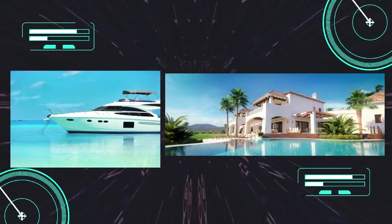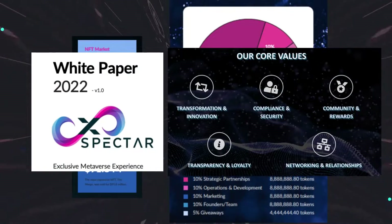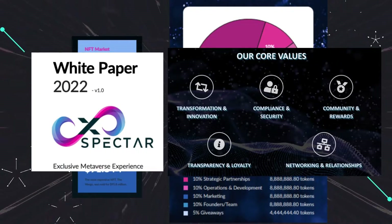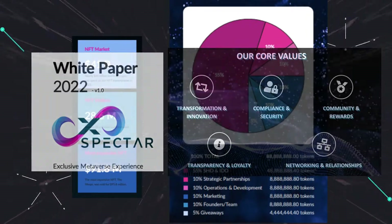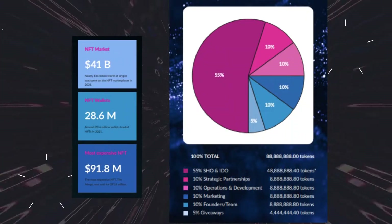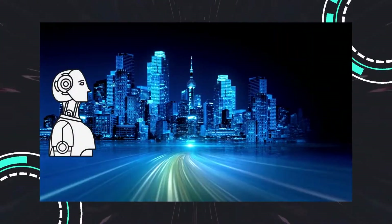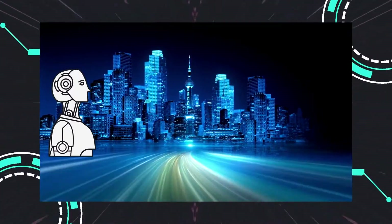We also love their white paper as it not only explains their mission, values, and roadmap, but also provides foundational information about blockchain, its capabilities, and where the NFT space is headed. This shows their commitment to growing the space and educating the community.